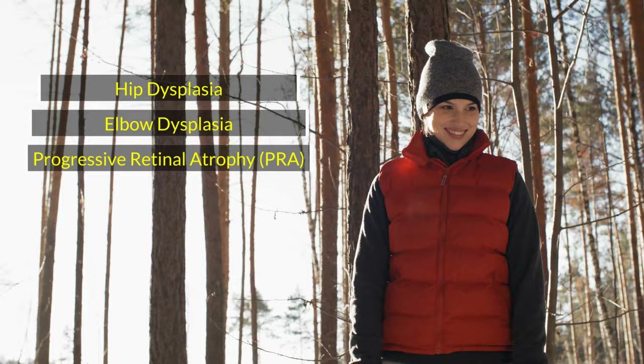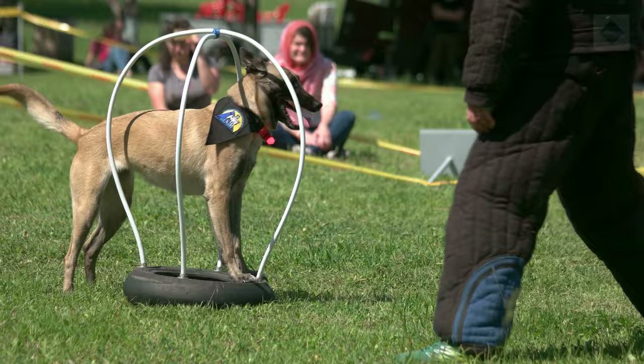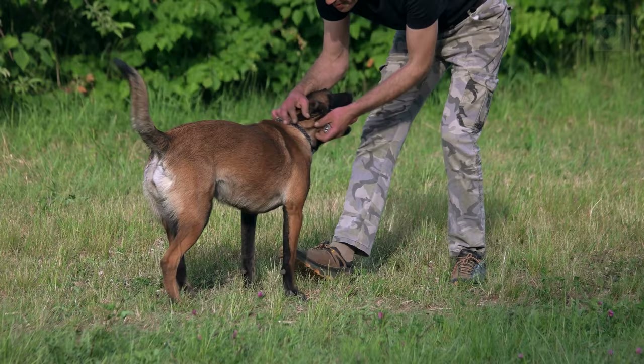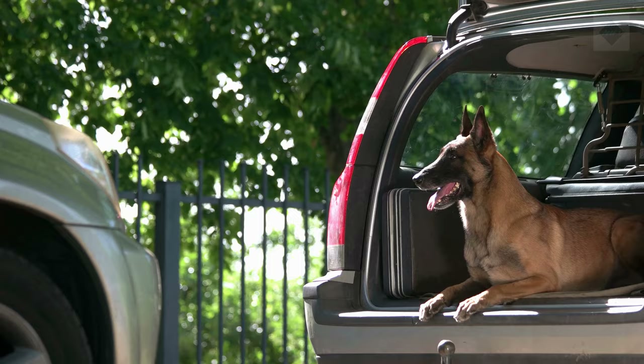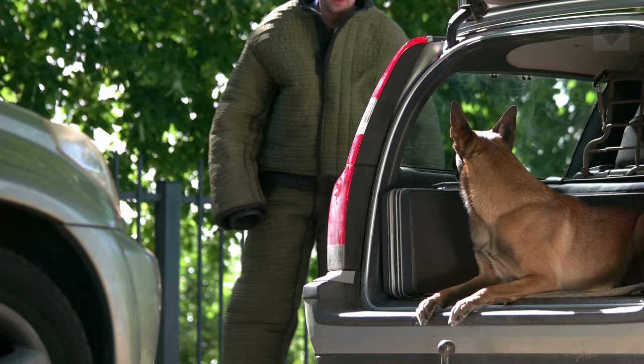Diet and nutrition. Feed your Belgian Malinois two meals a day of 1 to 1.5 cups of dry dog food. The amount needed will vary depending on your pet's size, age, and activity level. Your dog's needs will change throughout its lifespan and you should discuss this with your veterinarian for specific advice. Be sure to provide fresh, clean water at all times. Obesity is a concern for all dogs. If you think your dog is putting on extra pounds, discuss how to modify its feeding schedule, amount, type of food, and exercise with your veterinarian.